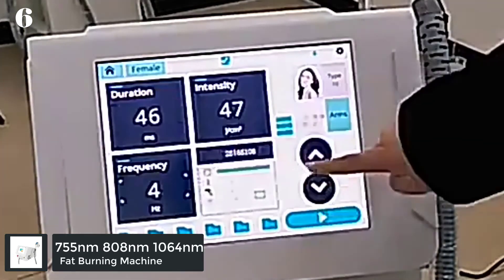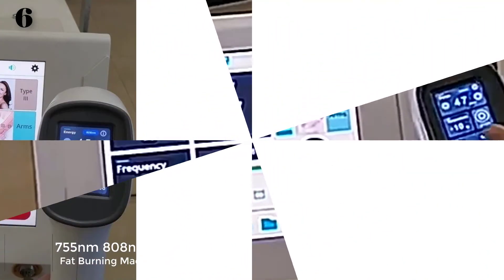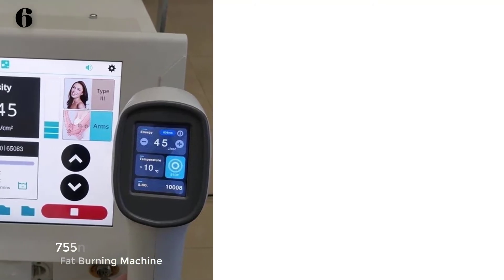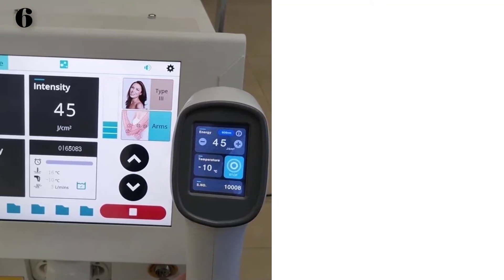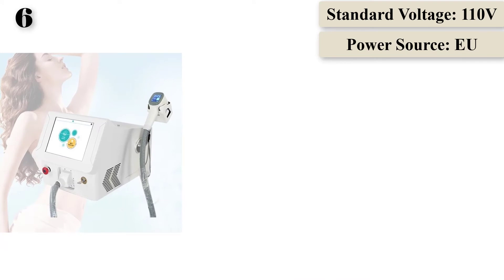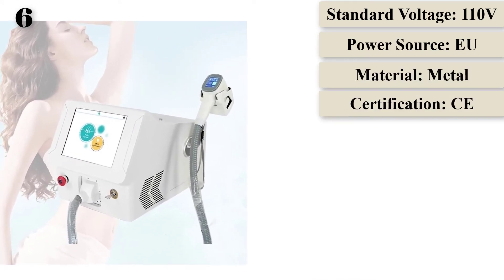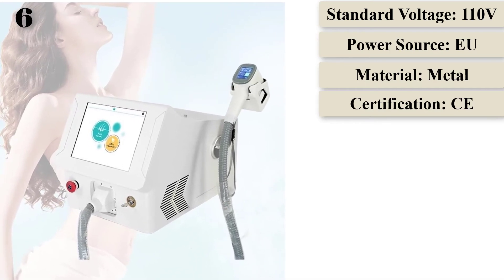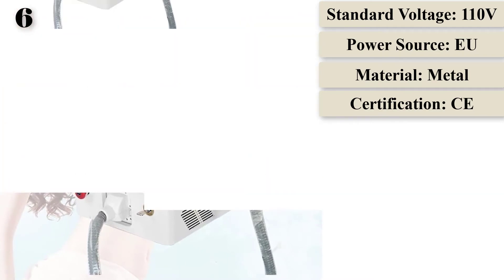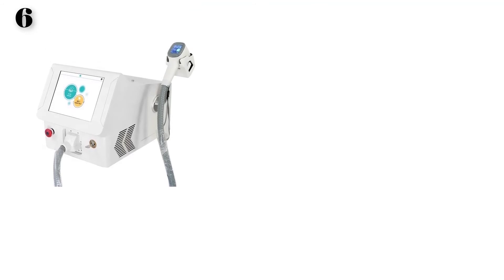Number 6: 755nm, 808nm, 1064nm Diode Laser Portable Hair Removal. Three wavelengths effectively combined, making it suitable for all skin types and all hair colors. Longer service life using USA Coherent Company laser bar, guaranteed 20 million shots. High efficiency with exclusive dual 450W TEC smart cooling system — smaller size, bigger power, lower noise, better cooling system, capable of continuously working for 24 hours.